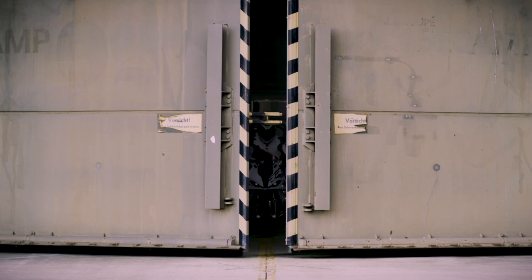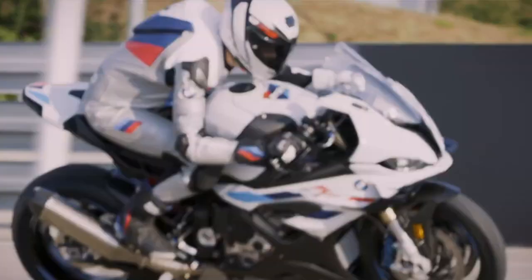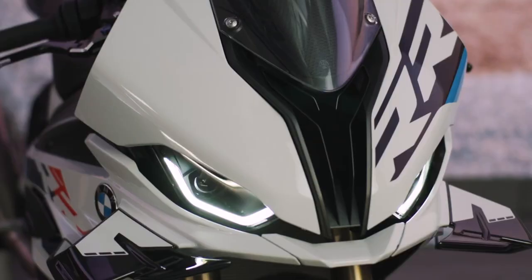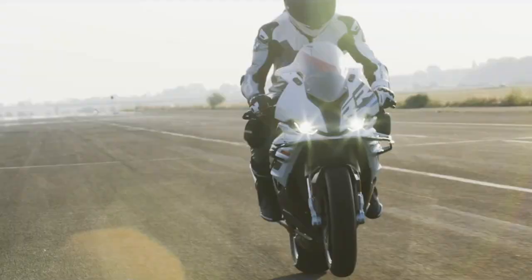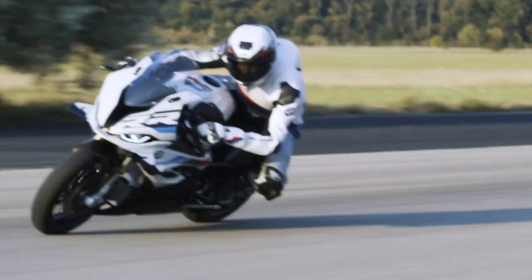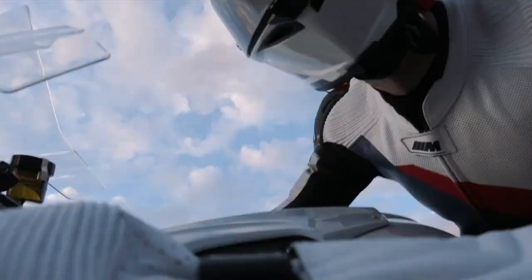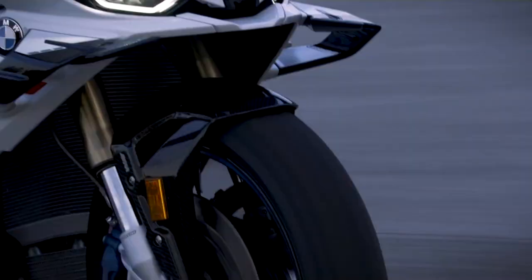BMW Motorrad pulled the covers off the 2023 S1000RR and there are quite a few changes, mainly geared towards enhancing the riding experience. The first and most obvious thing to notice is those winglets up front. With BMW, form is important but it never comes before function. Depending on your speed, these winglets can create a maximum of 22 pounds of downforce on the front fairing, further aiding in wheelie mitigation under acceleration. That in turn means traction control doesn't have to work as hard, and riders should be able to maintain a more consistently quick pace on the track.